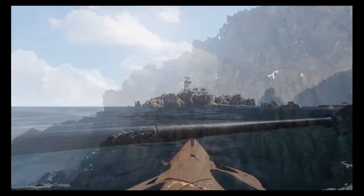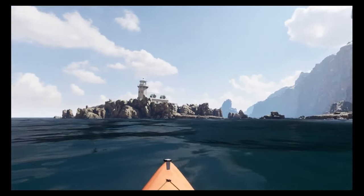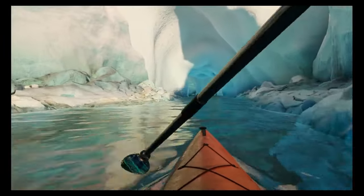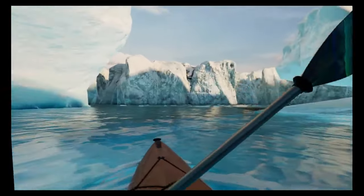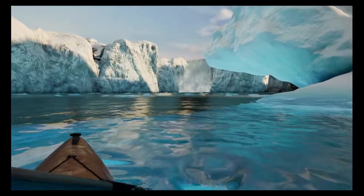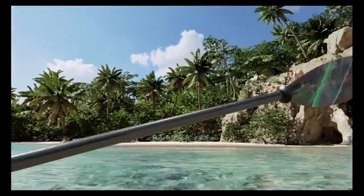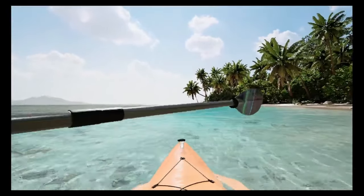We jump from one realistic game into the other — this is Kayak VR Mirage, and as you can see, another insanely realistic-looking game. The water physics in this game are absolutely fantastic. We are now kayaking in the Antarctic, and this VR game is just pure meditation. Ice rocks are falling down in the background. It's kind of chilly, so let's switch the scenery. We are now somewhere in the Caribbean — just look at these trees, and the water physics doing its work as well.